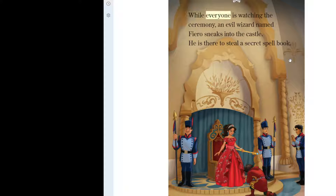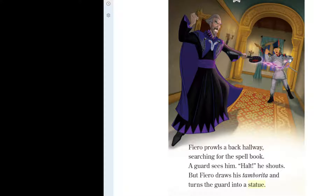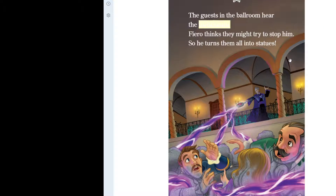While everyone is watching the ceremony, an evil wizard named Fiero sneaks into the castle. He is there to steal a secret spellbook. Fiero prowls a back hallway, searching for the spellbook. A guard sees him. "Halt!" he shouts. But Fiero draws his tamborita and turns the guard into a statue. The guests in the ballroom hear the commotion. Fiero thinks they might try to stop him, so he turns them all into statues.